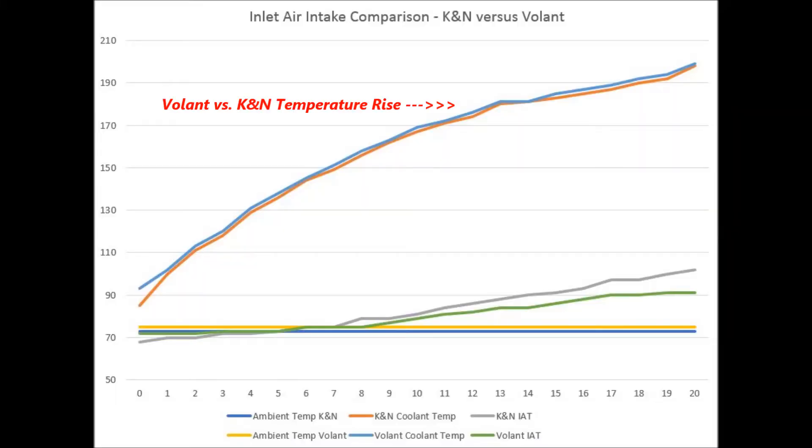This is the graph that I prepared for my original video. It shows the Volant — a closed airbox system — versus the K&N, which is an open airbox in the engine bay. The temperature rise at idle with the same ambient conditions is almost identical; you cannot pull the two graphs apart. So for many of you saying that an open air cleaner in the engine bay is just going to pull in hot air, this is not true — the facts and the testing don't support that.